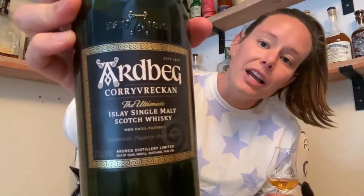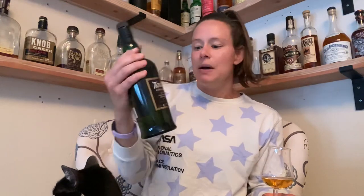Ardbeg is known for being very, very smoky. This is Ardbeg Corryvreckan. It is 57.1% ABV so it's got quite a kick to it, and it's named after this whirlpool that is above the Isle of Islay.